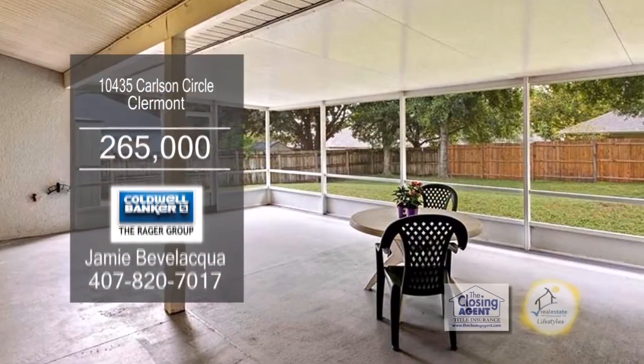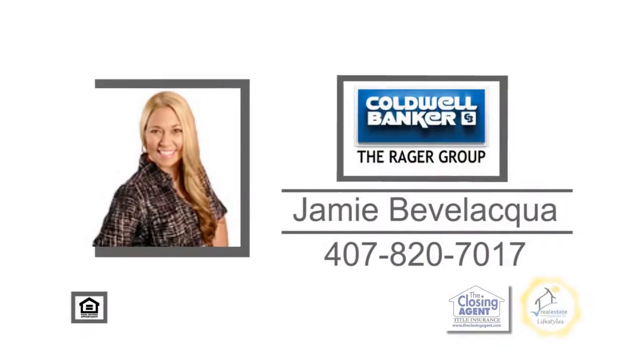The huge screen lanai overlooks the private fenced yard. For a private showing, contact Jamie Bevel Aqua.